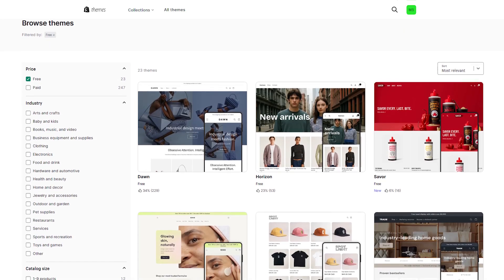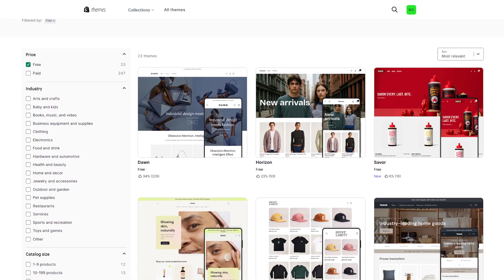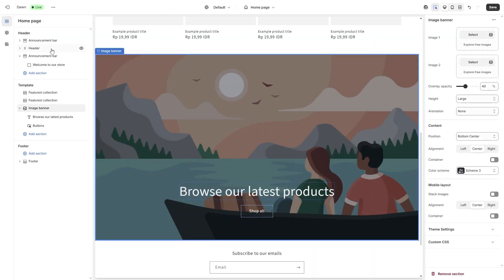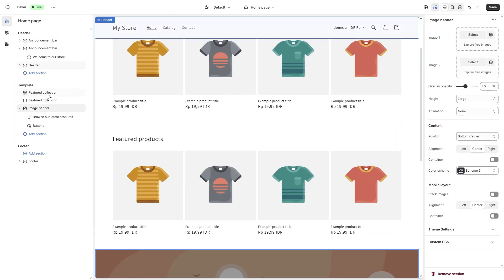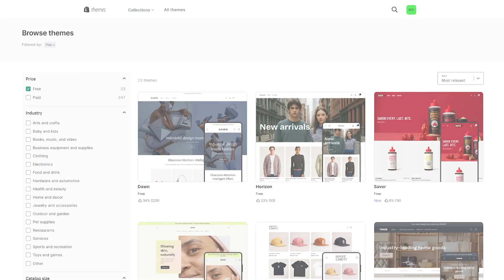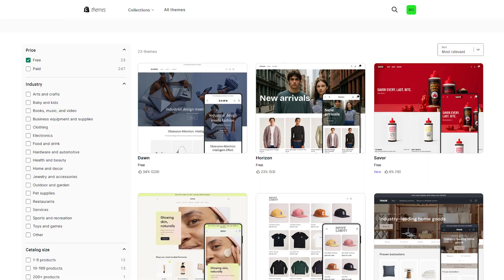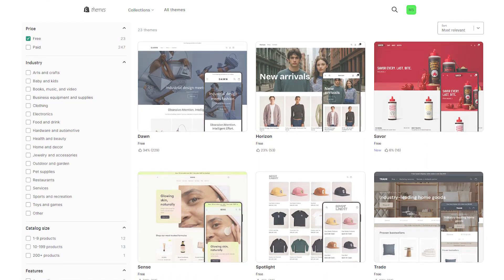Design-wise, Shopify offers a clean selection of professional templates. You can pick one and customize it easily with their editor. It's not quite drag-and-drop in the same way other builders are, but it's intuitive. However, the catch is that if you want full control over design or use some of the nicer themes, you'll probably need to upgrade or pay extra.